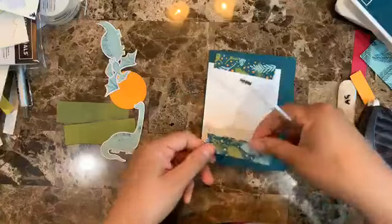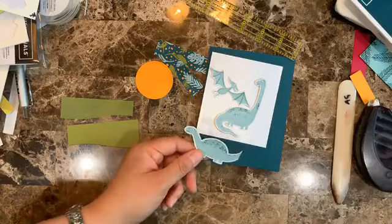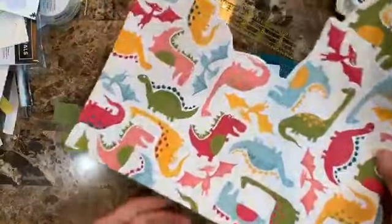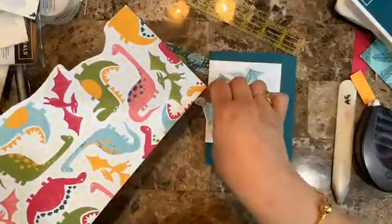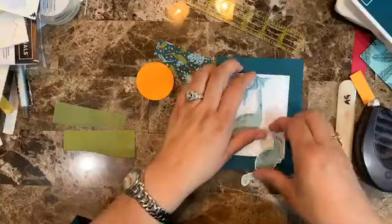I'm adding strips cut from the same design series paper — these are about three quarters of an inch wide — along the top and bottom of the white panel. One of the things I always try to do is use the leftover design series paper. Sometimes the dino image is cut out of a sheet, but if you have most of the paper left you can still use it — just cut around it and no one will know.